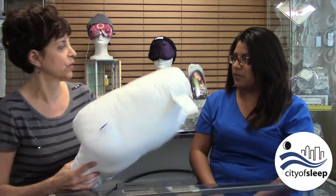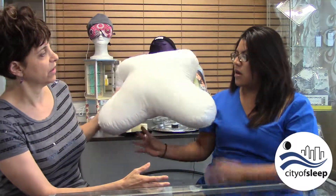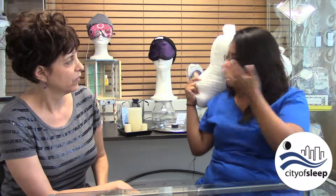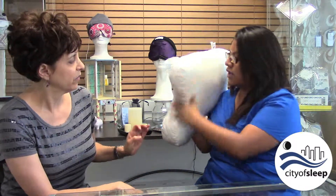And for the back users, what do you tell them? Just pretty much like a regular pillow — you're just going to keep it like this, and obviously if you do decide to move to your side, you're going to have the cutout area that will help you.